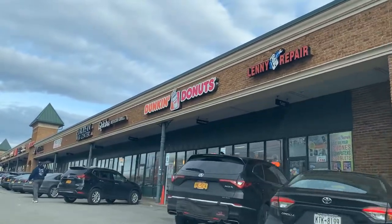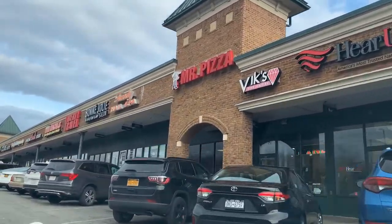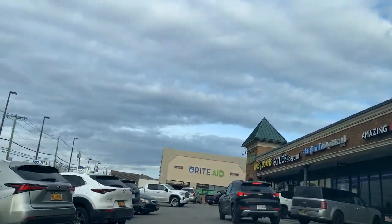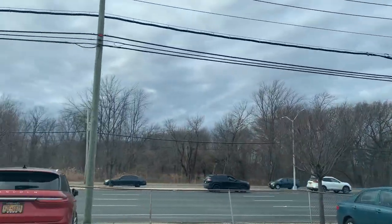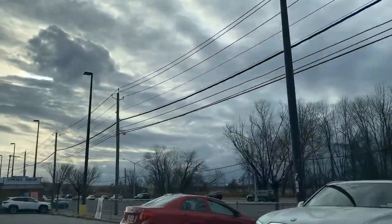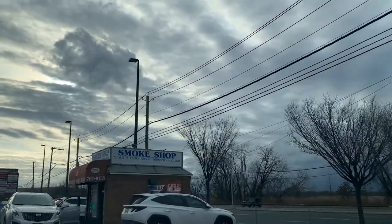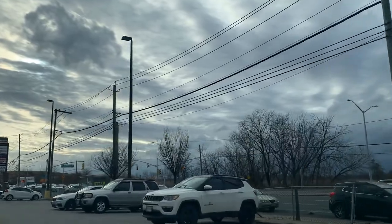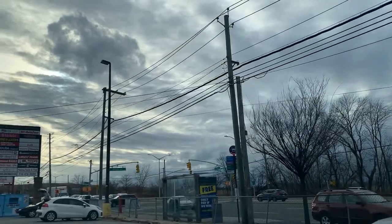Dunkin' Donuts right here. Every shopping area has parking, which makes it easy to hop out of your car.